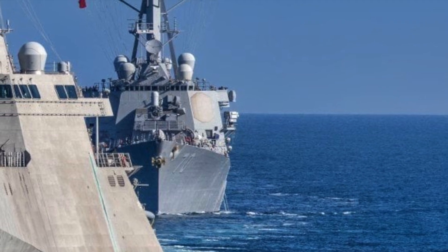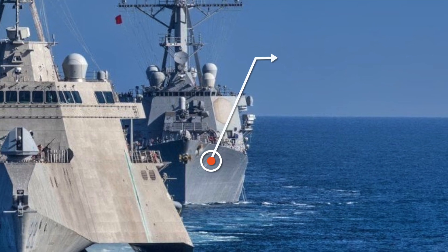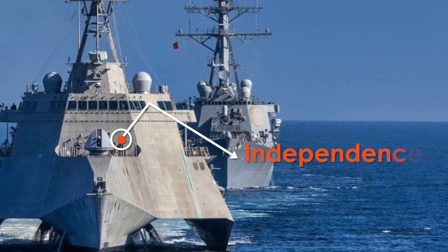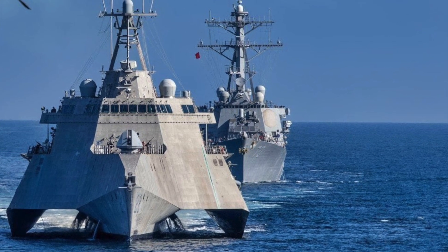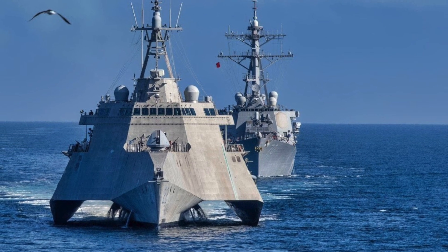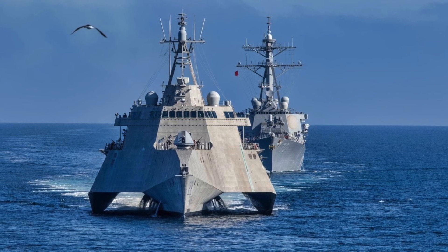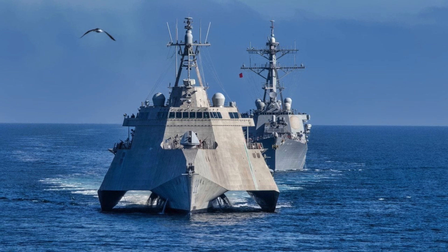The Littoral Combat Ship is a set of two classes: the Independence and Freedom. Construction of the Freedom-class is spearheaded by Lockheed Martin at Fincantiere Marinette Marine Shipyard in Wisconsin, while the Independence-class ships are led by Austal USA in Alabama. These are relatively small surface vessels primarily designed for operations near shore. The idea behind the Littoral Combat Ship, as described by former Secretary of the Navy Gordon R. England, is to create a small, fast, maneuverable, and relatively inexpensive member of the DDX family of ships.